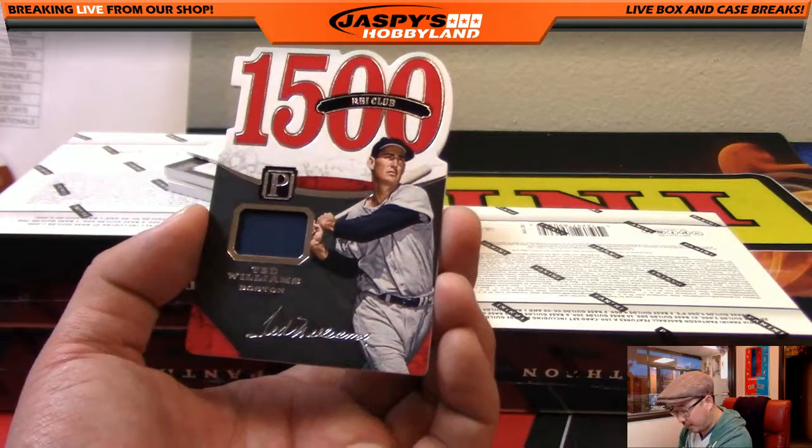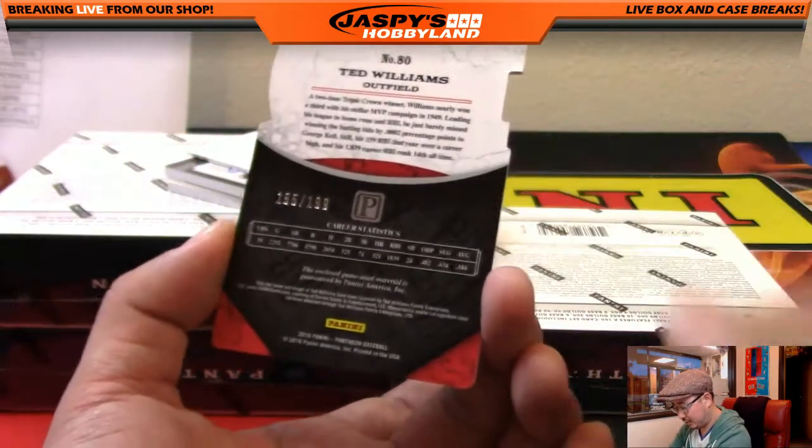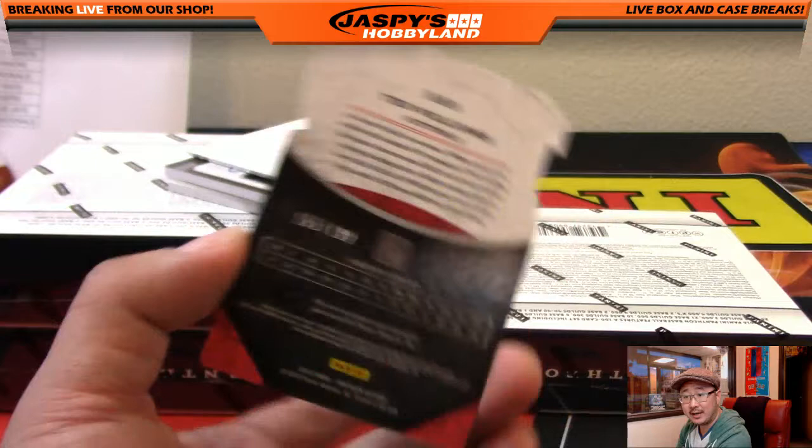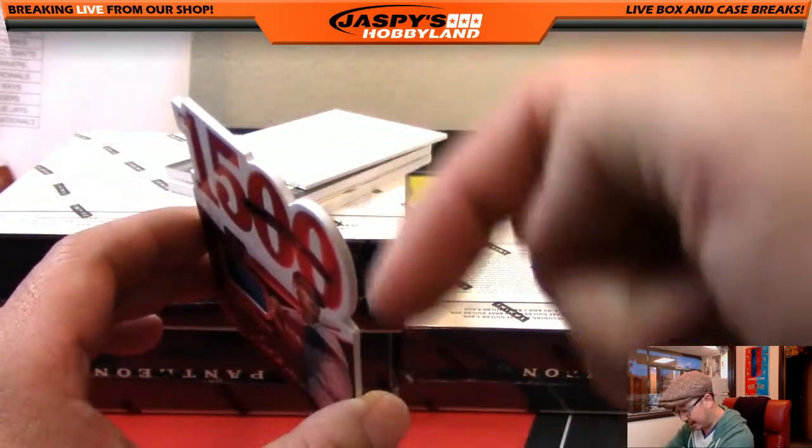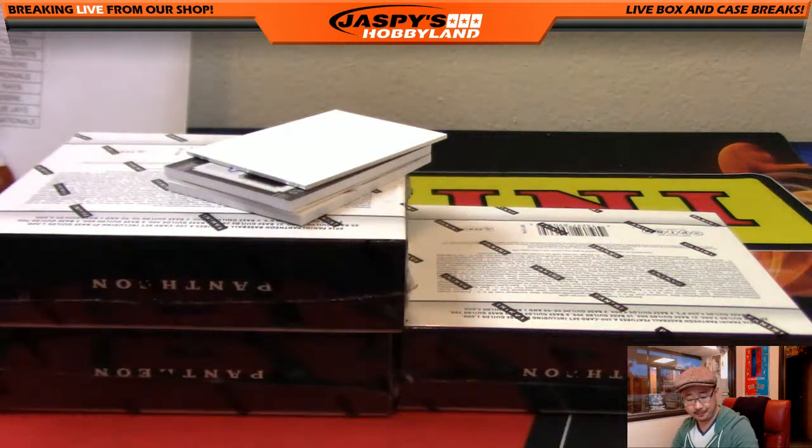1,500 RBI club — I've heard of this guy — Ted Williams. 155 out of 199. I like the die cut here, got a bit of that curve going. I dig that. Ted Williams going out to Kev, California.